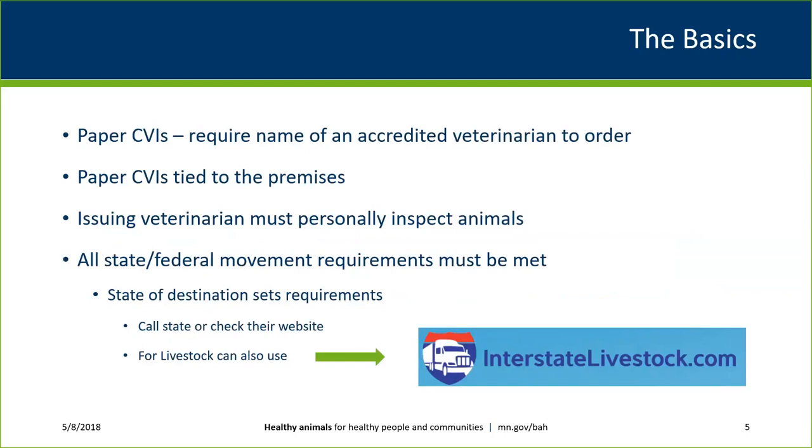Any CVI issued must cover animals that have been inspected specifically by the veterinarian issuing the CVI. If someone else in your clinic inspected the animals, they would have to issue it themselves. If an animal was vaccinated by someone else in the clinic, that is not a problem — any veterinarian able to interpret the health record can attest to vaccination. But the actual examination must be performed by the issuing veterinarian.